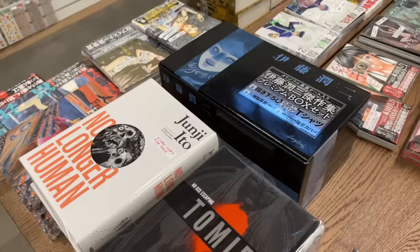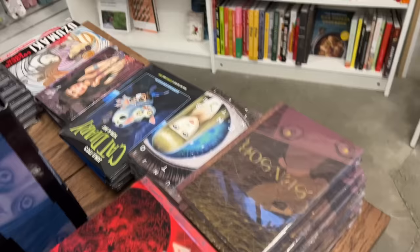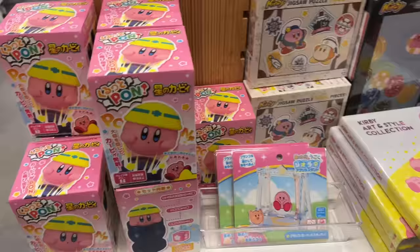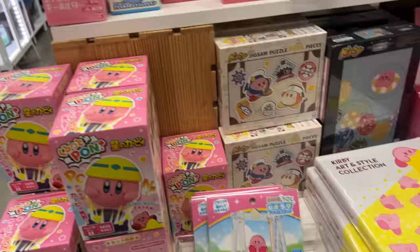I find it really nice how this location has a table dedicated to horror manga in both English and Japanese. This Junji Ito box really caught my eye — I've never seen anything like that and I think it'd be really cool to get something like that in English. Of course, this Kinokuniya has a giant Kirby section and cat hat section — I have all of these for my dogs; they're hilarious.